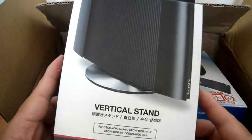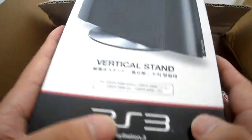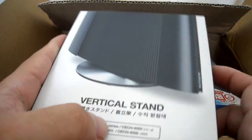I ordered this off of Amazon.co.jp, so this is the PS3 4000 vertical stand.